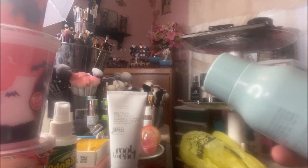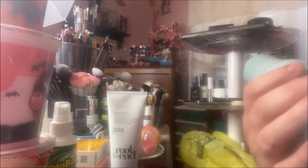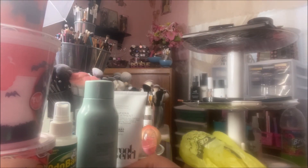I finally broke down and got some of the Believe Beauty products — that's Dollar General's in-house makeup brand. They've launched hair care products called Root to End, and I picked up the two-in-one shampoo and conditioner. I just wanted to see how it would work — I don't use separate shampoo and conditioner when my hair is this short, so I wanted to give it a try.